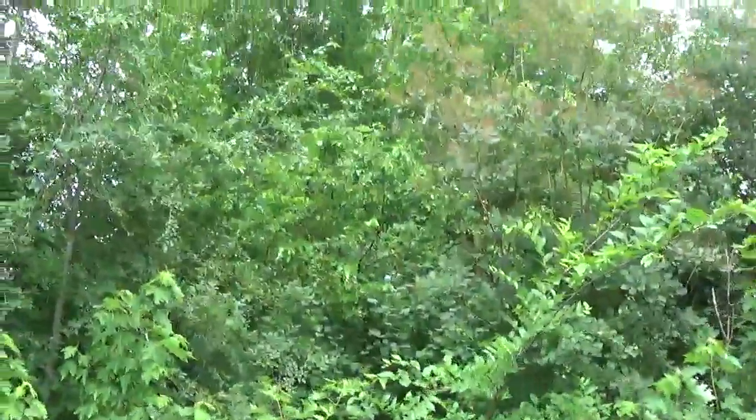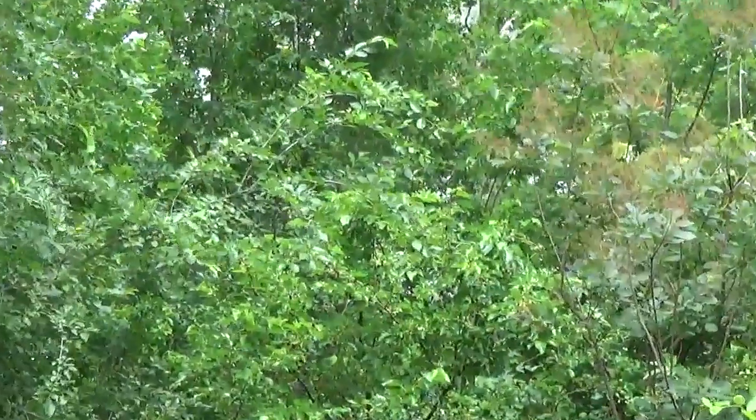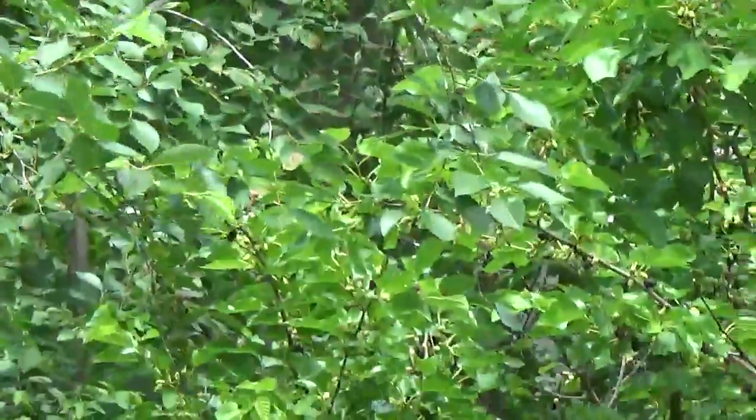There is the other part of the mulberry tree right there. Unfortunately, I am never going to get a ladder in there.